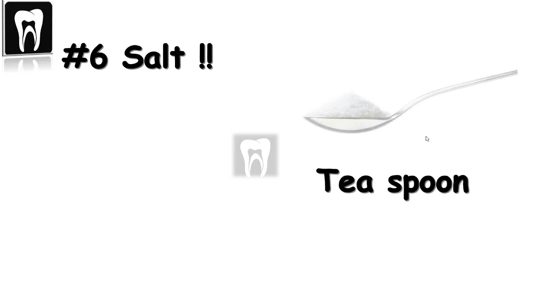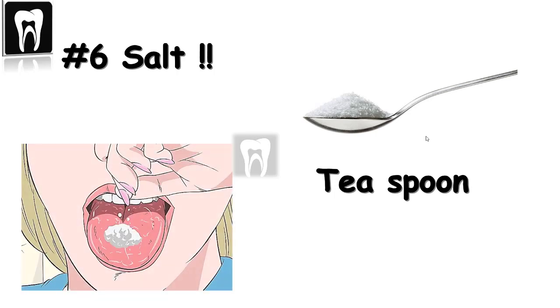Number six: salt on the tip of the tongue. Yes, just plain table salt — I keep a bunch of restaurant packets in my drawer in case a patient needs them. The patient dips their tongue into the salt, and I take the image right away. I also dot the tongue with salt when the patient opens, and the sensor goes right in. It seems they can't concentrate on the salt taste and the gag reflex at the same time.